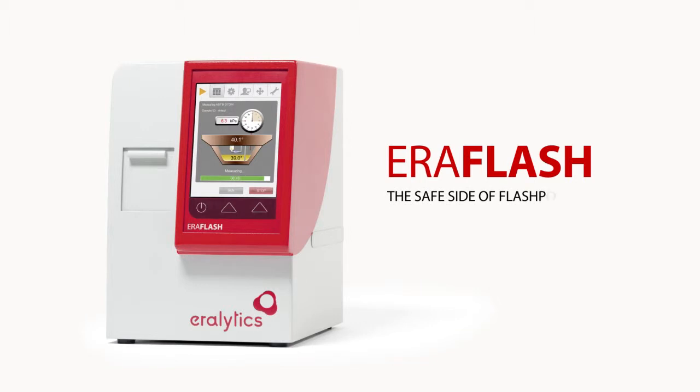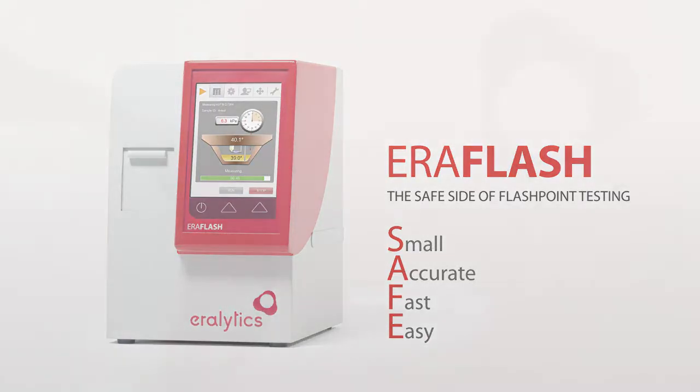Aeroflash — the safe side of flashpoint testing. Small, accurate, fast, and easy to meet the strict safety requirements in today's high-tech laboratories.